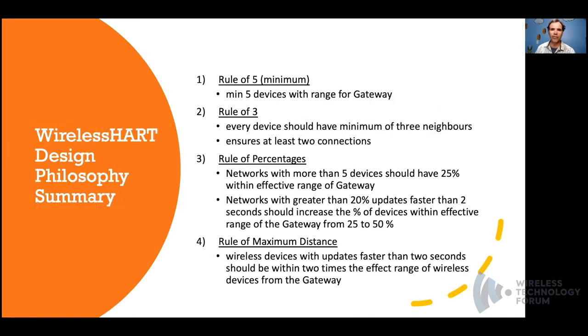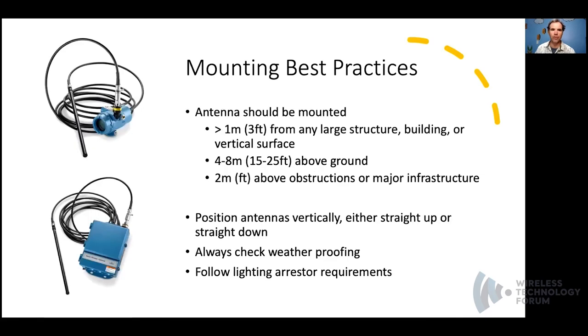This slide summarizes the design rules in one convenient page. Mounting guidelines can be summarized as follows: devices, specifically the antenna, should be mounted more than half a meter away from any vertical surface. The sweet spot for mounting antennas or gateways is roughly four to eight meters above the ground. All antennas should be aligned vertically. Do not forget weatherproofing and lightning arrestor requirements — lightning protectors should be connected inline on the side of the device, not on the side of the antenna.